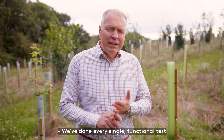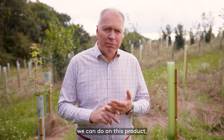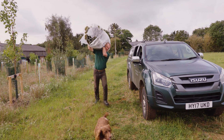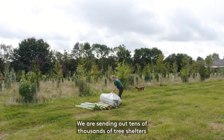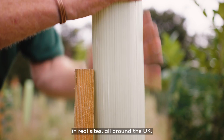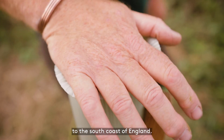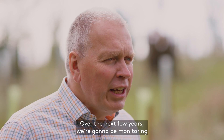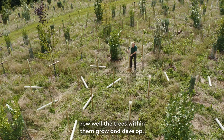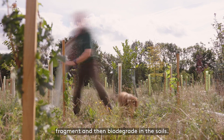We've done every single functional test we can do on this product. We've done every single lab-based test we can do on this product. But now it's time to test it in large quantities in the real world. We are sending out tens of thousands of tree shelters to be planted with real saplings in real sites all around the UK, from the highlands of Scotland to the south coast of England. Over the next few years we're going to be monitoring how well the tree shelters function, how well the trees within them grow and develop, and ultimately how the tree shelters fragment and then biodegrade in the soils.